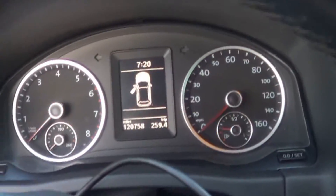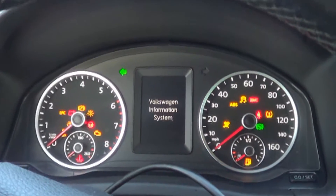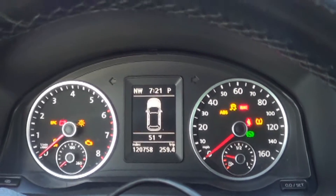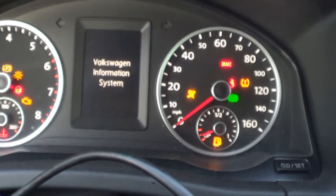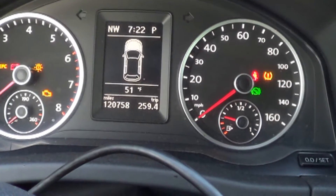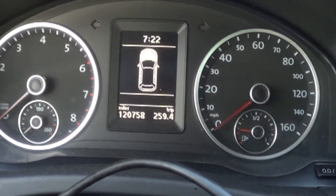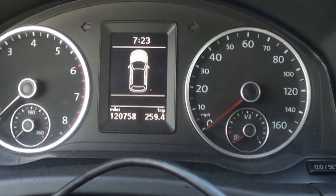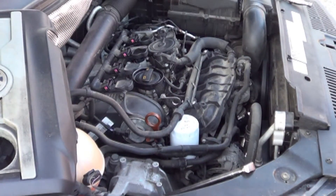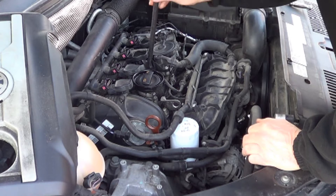We unplugged the coils so that we can listen to the compression to see if it's irregular. If it's irregular, for sure the valves have been hit. The battery is so weak I'm not sure I'm trusting my results here, so I'll put a boost box on the battery. Seems relatively regular — but that may just mean there's bent valves on every cylinder. I've decided to pull the coils and spark plugs out to use a boroscope to look inside for marks on the piston indicating the pistons have smacked the valves.